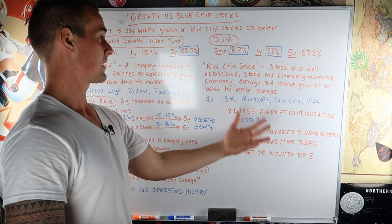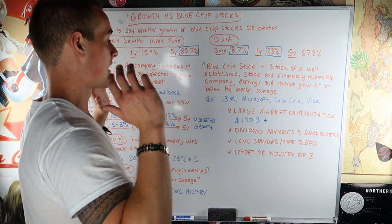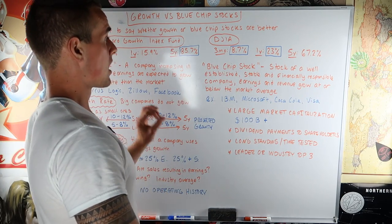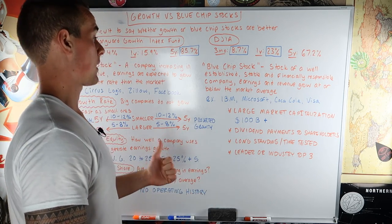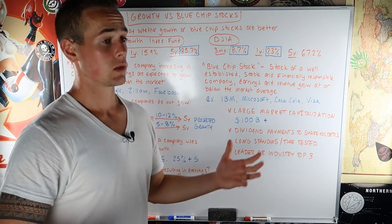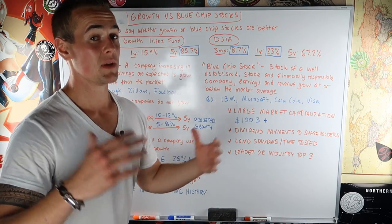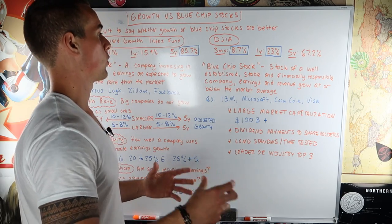Now let's talk about blue chip stocks. A blue chip stock is a stock of a well-established, stable, and financially responsible company whose earnings and revenue grow at or below the market average. As we said, larger companies do not grow as fast as smaller ones. Blue chip stocks are the biggest of the big — the largest companies, the titans of the industry. Because they're so large and well-established already, there's no way they could grow as fast as smaller companies.